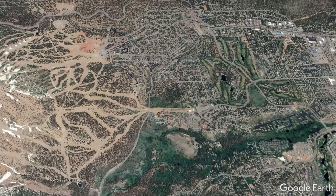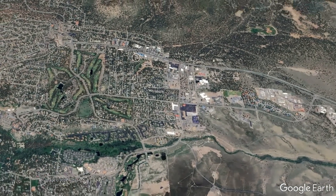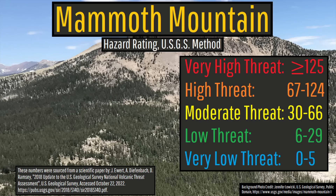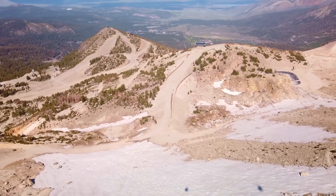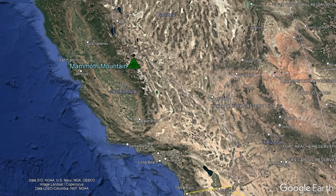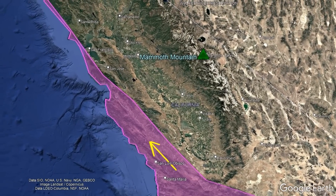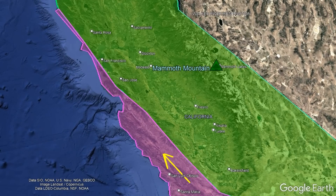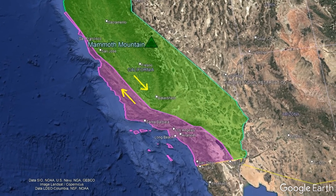It is for this reason, combined with the 7,200 people that live nearby in the town of Mammoth Lakes, that Mammoth Mountain is classified as a moderate threat volcano. The reason why the Mammoth Mountain volcano exists relates to the following: in California, the western portion of the state, which is a portion of the Pacific Plate, is sliding to the northwest, while the rest of the state is sliding to the southeast, which is a portion of the North American Plate.